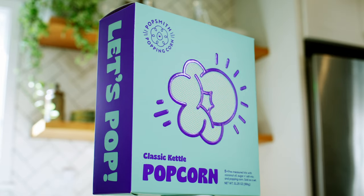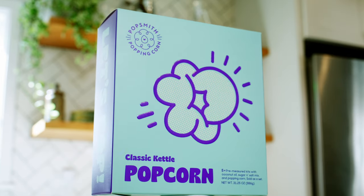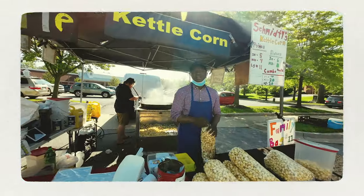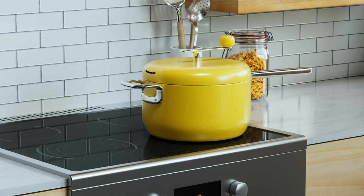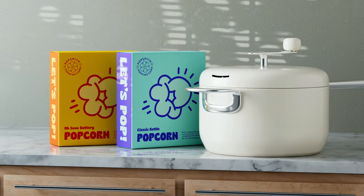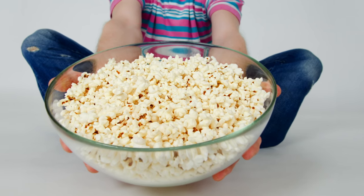Popsmith is the world's first at-home popper capable of making sweet popcorn as well. Our pre-measured kit makes fresh, piping hot, sweet and salty kettle corn, just like at the county fair. Popsmith works on all stoves, including glass tops and induction cooktops. The six-quart pot makes enough popcorn for a family of four to enjoy.